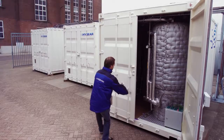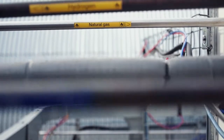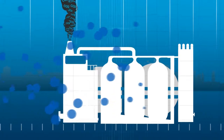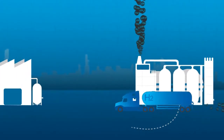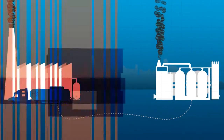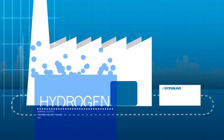Our lead product is a family of on-site hydrogen generators that can be installed at end-user sites — for example, glass companies, steel treatment companies, or food processing industries. These companies are currently supplied from centralized steam reforming plants where hydrogen is produced and pressurized to be delivered by road transportation. This entire supply chain will become obsolete when our systems generate hydrogen on-site.